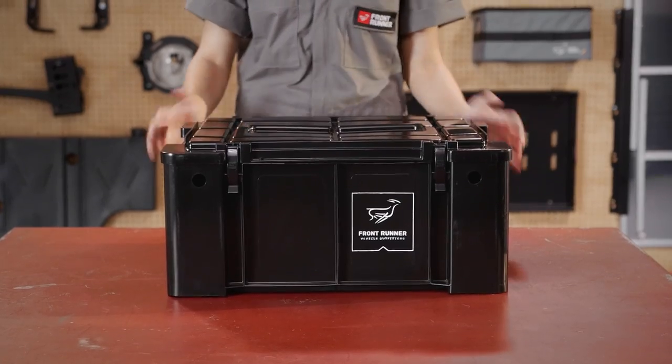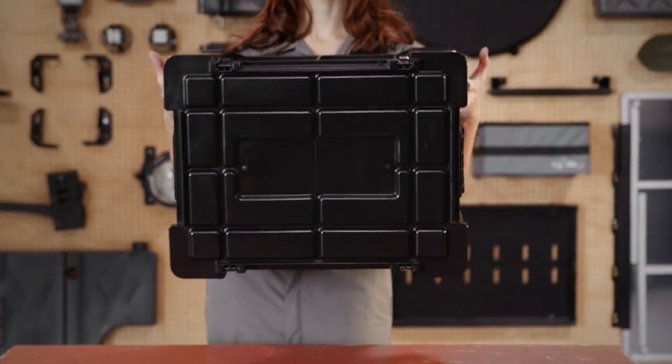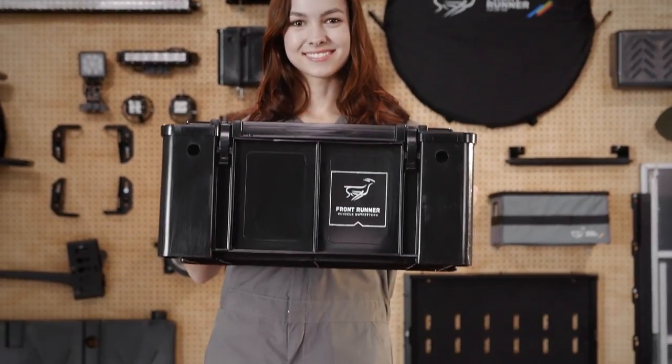Fourth, Wolfpacks are strong. Roto-molded from high-strength plastic with two layers and structural elements, the Frontrunner Wolfpacks can take real abuse.